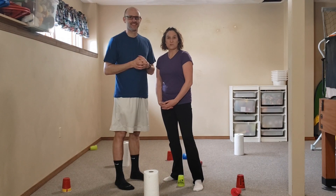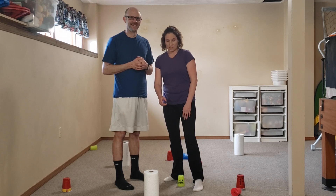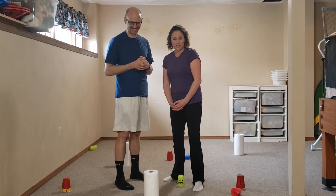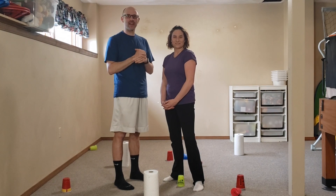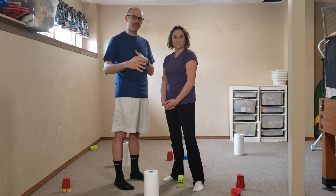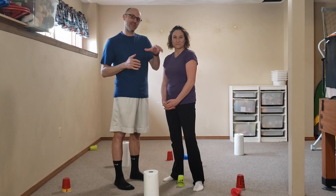For equipment, you can be a little bit creative, use some different things. We are using some paper towel rolls, some cups, and some books. This game is a two-player game. You're going to have one person be a builder — their job is to stand things upright — and somebody's going to be a bulldozer, whose job is to lay everything down.